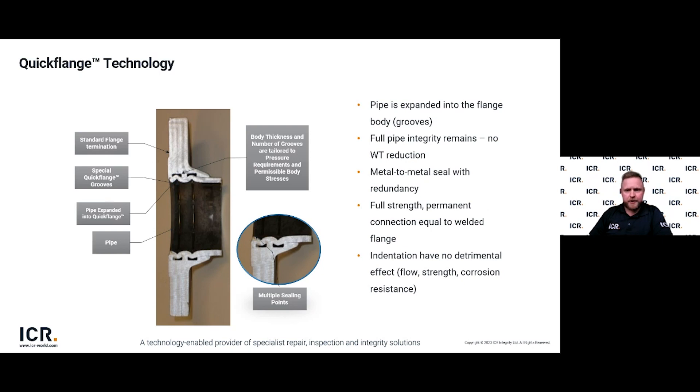Here we can see an image of a cut section from a successful Quickflange installation — a two-groove install — where you can clearly see the pipe has been swaged into the pre-machined grooves, creating that permanent metal-to-metal gas-tight seal. It's important to note that full pipe integrity remains with no reduction in wall thickness. We also apply a Belzona paste grade in two locations: where the flange body meets the pipe, and at a small lip on the flange face — purely as a crevice corrosion barrier to prevent water moisture ingress.